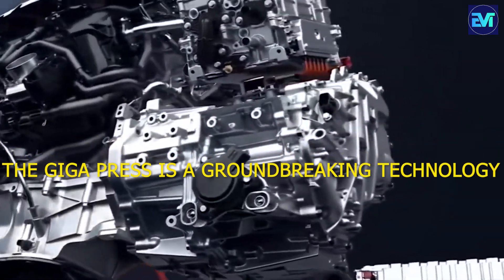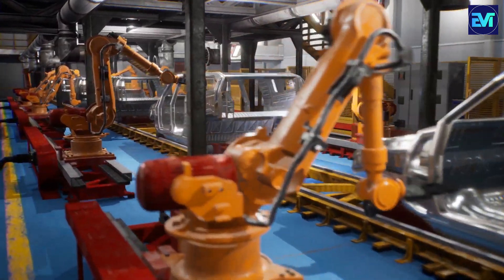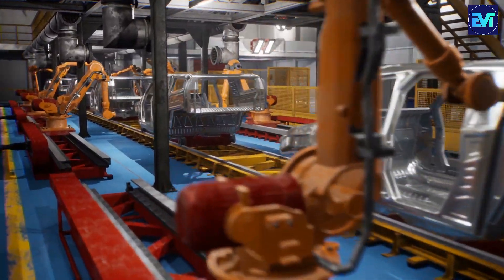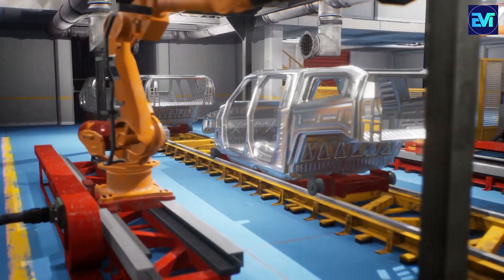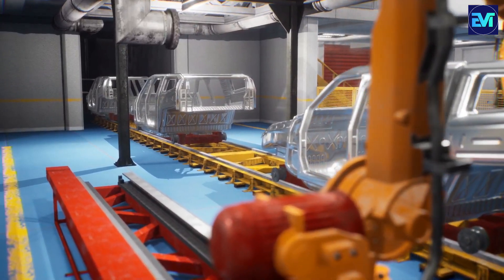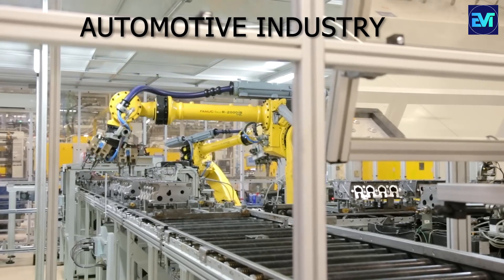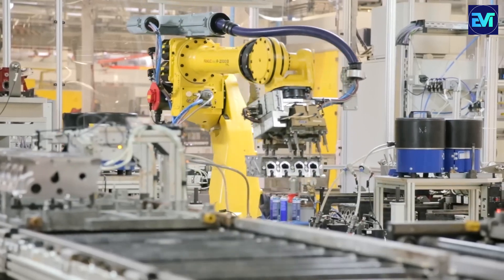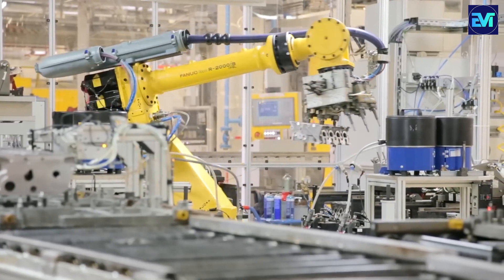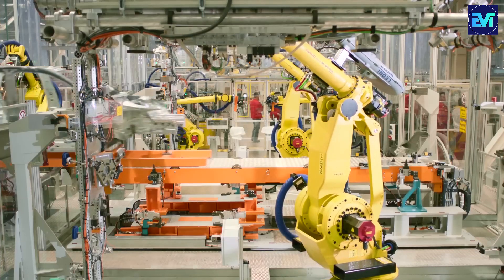While the Giga Press is a groundbreaking technology, it faces challenges, including technical complexity, high initial investment, and potential market resistance. Despite these hurdles, it stands as a transformative force in the automotive industry, offering unique benefits that set it apart from conventional methods.